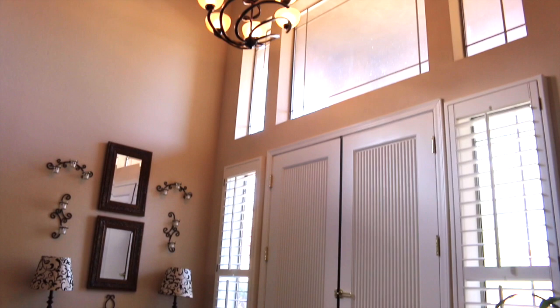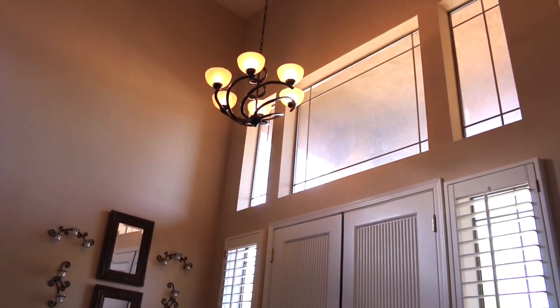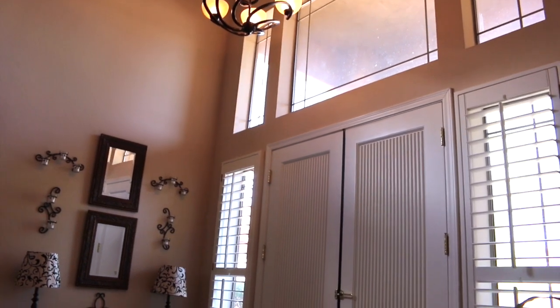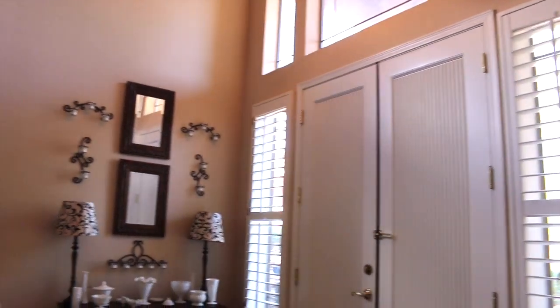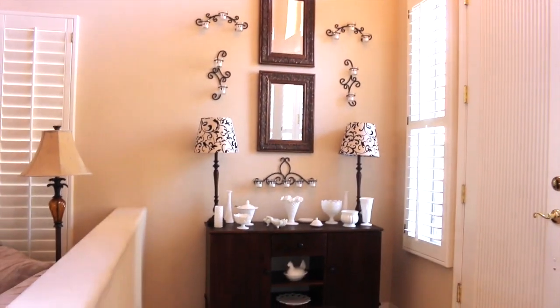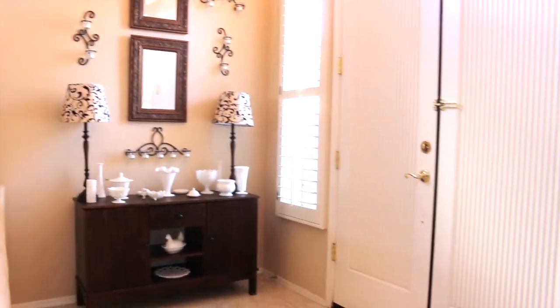Here's our entryway, and as you can see it is a tall ceiling — it goes all the way to the second story. It has those big beautiful windows and beautiful shutters, and this is the area where I have my milk glass collection.